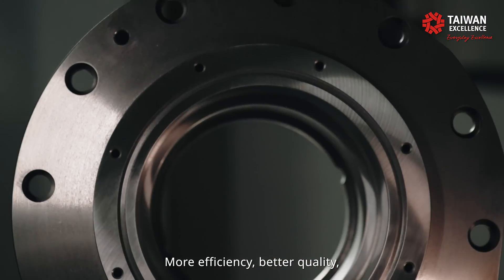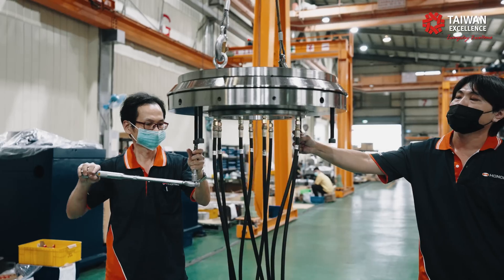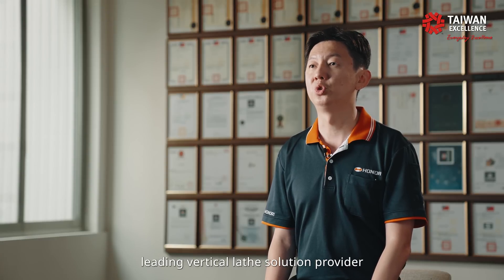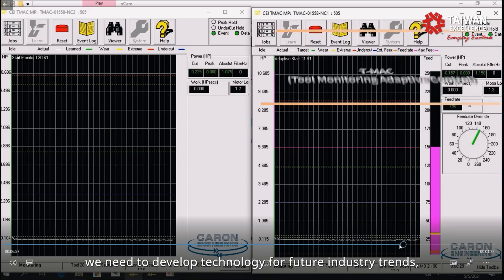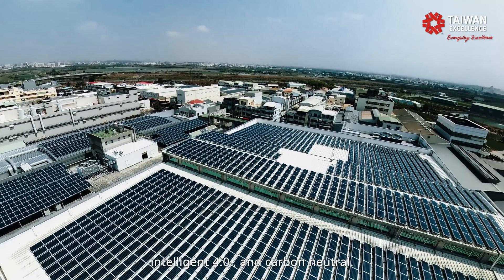More efficiency, better quality. This is how Honor Seiki delivers our solutions. Our vision is to be the most innovative leading vertical-lead solution provider in the entire global market. Together with customers, we need to develop technology for future industry trends, like NIM Manufacture Intelligent 4.0 and Carbon Neutral.